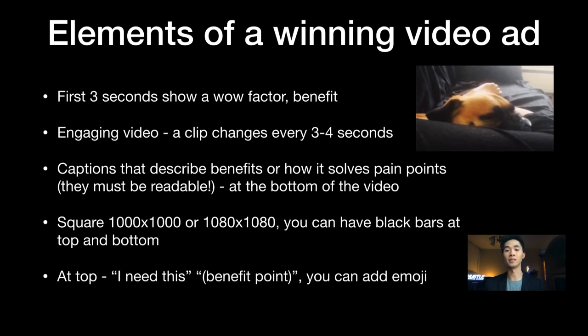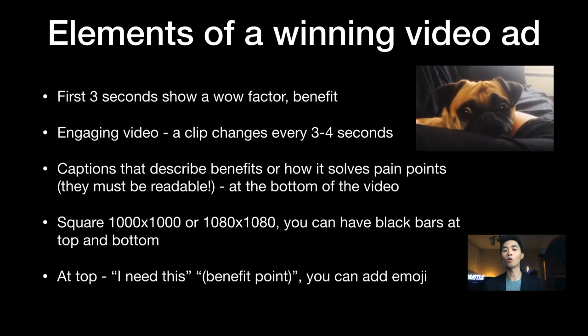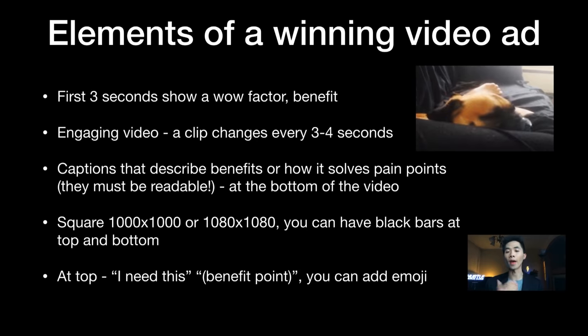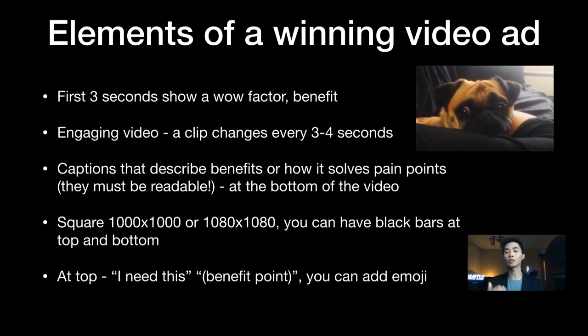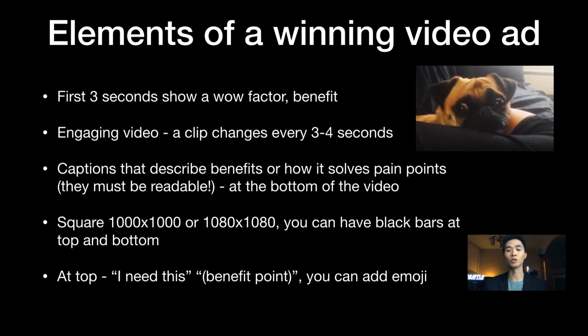For winning video ads, the first three seconds are most important — show the wow factor or benefit immediately to catch attention. The video needs to be engaging: change the clip or scene every three to four seconds, never just a static shot. Adding transitions like zoom or slide works really well. Captions must describe benefits and explain how the product solves the customer's pain points — don't think about what you like, think about what your customer would like.